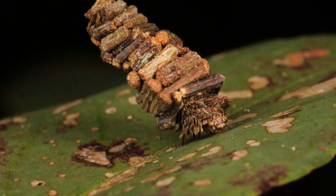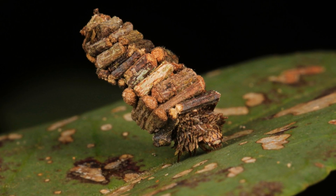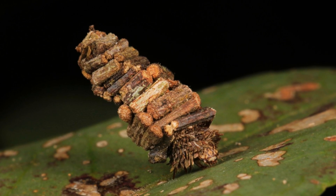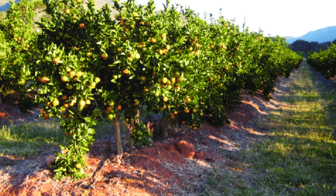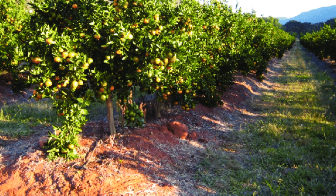Bagworm moths are found worldwide, as there are around 1,300 described species. Most notably in Madagascar, they are actually bred and farmed on wattle trees because of how protein-rich their pupa is. Contrastly, in South Africa and Namibia, they are seen as huge pests due to their destructive actions against the local orange orchards and other fruit farms.